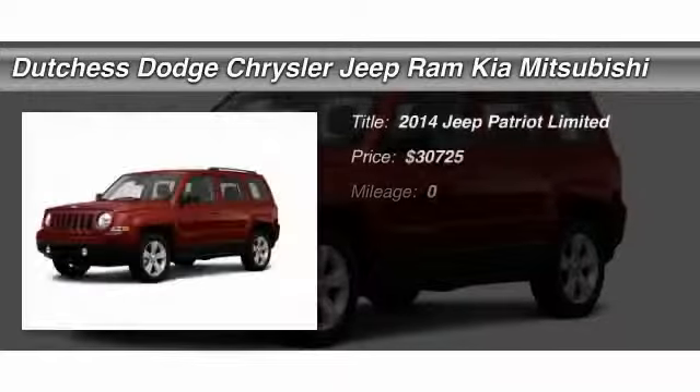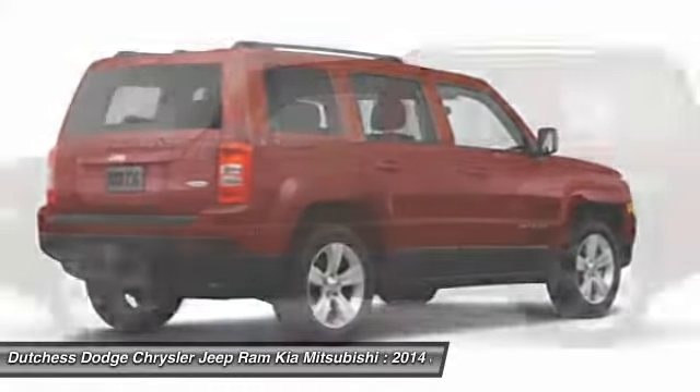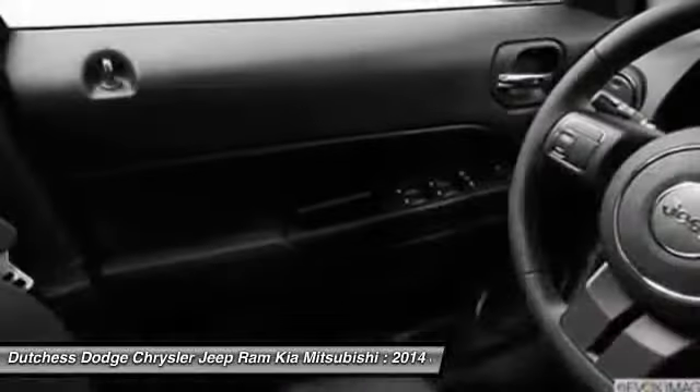The 2014 Jeep Patriot. The Jeep Patriot is unmistakably a Jeep. It looks like a cross between a Jeep Liberty and a Jeep Compass, or maybe a three-quarter scale version of the big Jeep Commander.